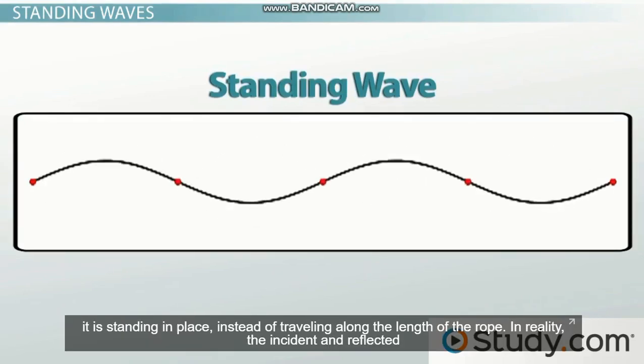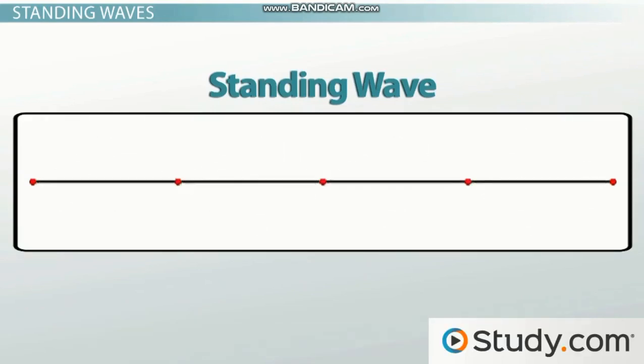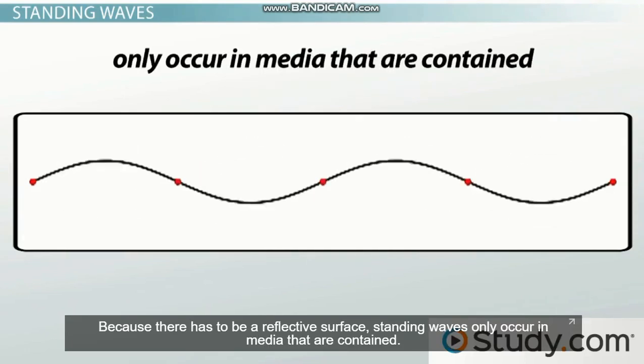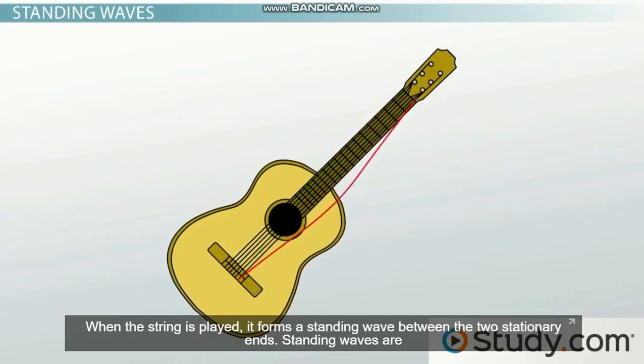It's called standing because it really looks like it is standing in place instead of traveling along the length of the rope. In reality, the incident and reflected waves are traveling back and forth — they're traveling at just the right frequency to converge on each other and add together through constructive interference. Because there has to be a reflective surface, standing waves only occur in mediums that are contained. For example, a guitar string is contained by its attachment to the guitar at both ends, and when the string is played, it forms a standing wave between the two stationary ends.